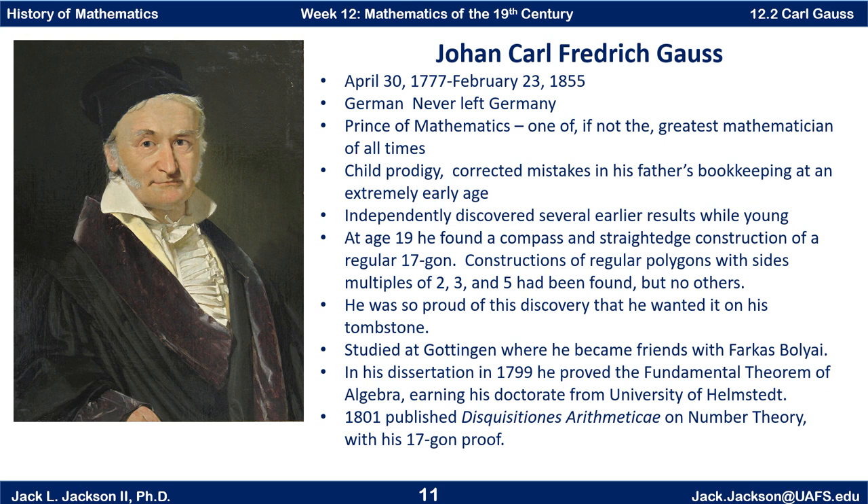At the age of 19, he made a very advanced proof in Euclidean geometry. He found a compass and straightedge construction of a regular 17-gon. Constructions of regular polygons with sides of multiples of two, three, and five had been found, but not other ones. This regular 17-gon construction was the most advanced expansion of traditional Euclidean-type geometry in constructions since the time of some of the ancient Greeks. It was a big deal, and he was very proud of this discovery.